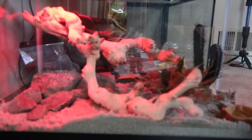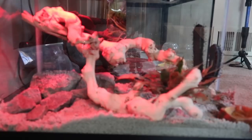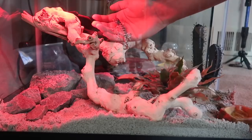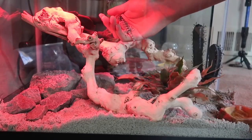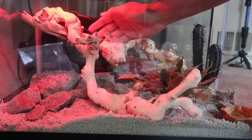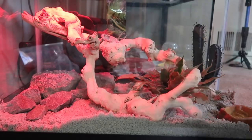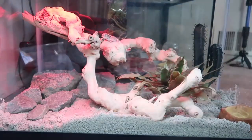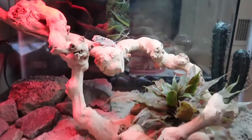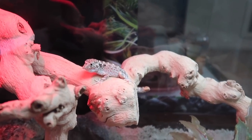Okay, so this is going to be his temporary enclosure for now — I'm actually building his new tank. Let's go ahead and put him right there on the heat. He doesn't want to get off my finger — there you go, boom, in place. Let's go ahead and put the UVB light on top.